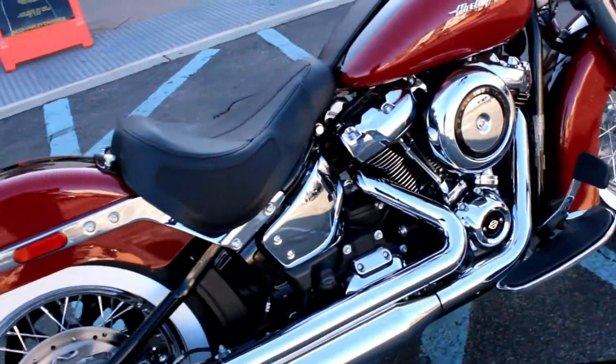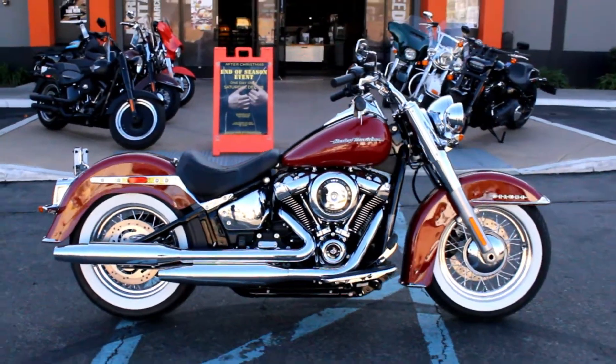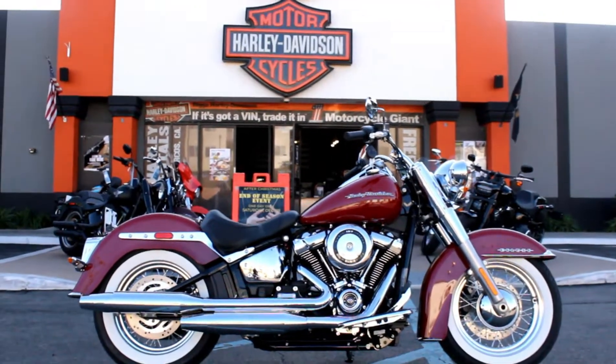It looks great and it's available for test rides 7 days a week here at Biggs Harley-Davidson in San Marcos.